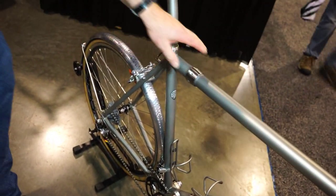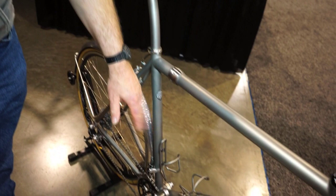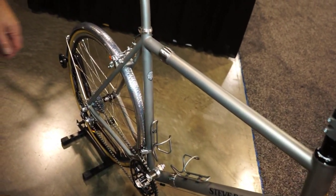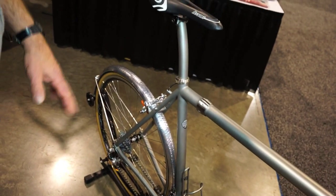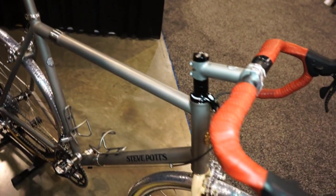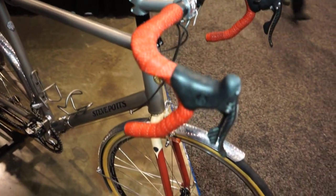This particular bike has S&S couplings so it comes apart and fits in a 26 by 26 by 10 inch case that packs it in nicely. It also allows them to just hand it over as check-in luggage and not be charged for it.